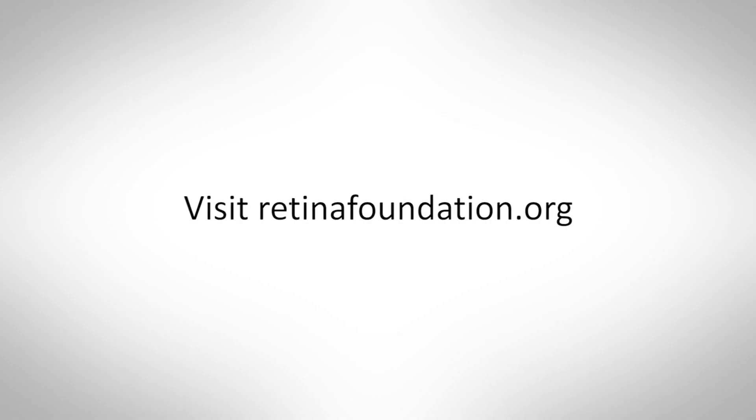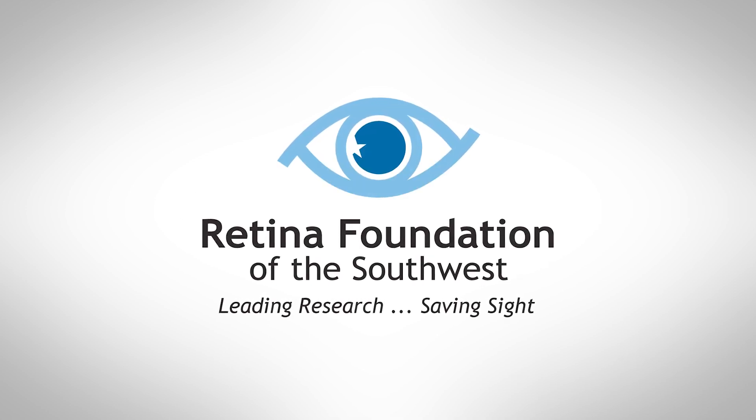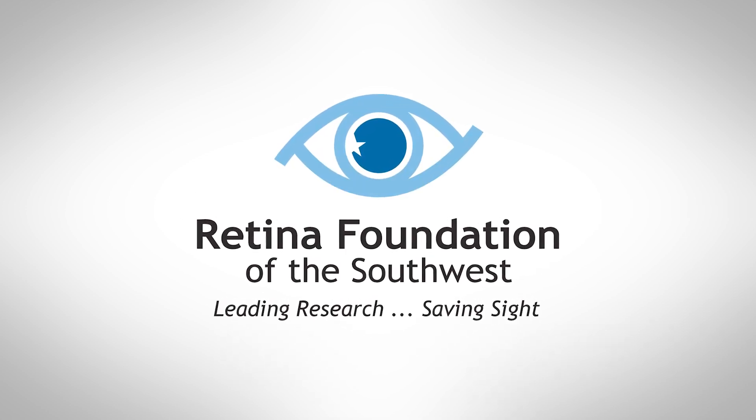Without these pioneers, eye research would be very difficult. So to conclude, thank you for tuning in to this update from the Rose Silverthorne Retinal Degeneration Laboratory at the Retina Foundation. I hope you are staying safe, and we appreciate your support in our research efforts. Thank you so much for joining us.